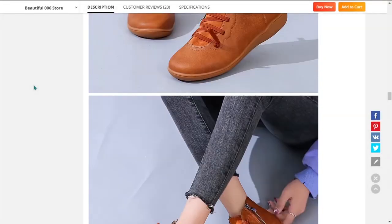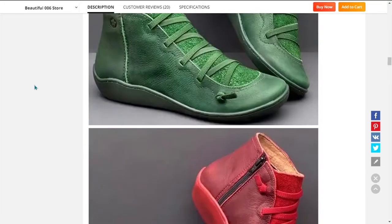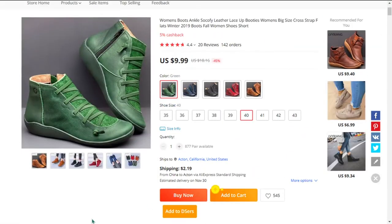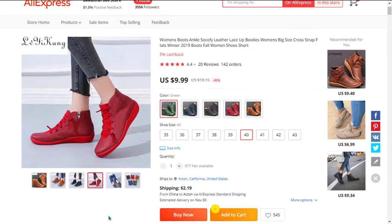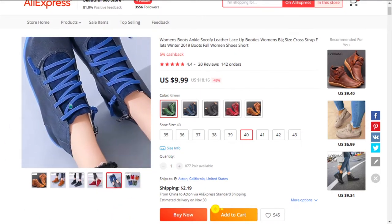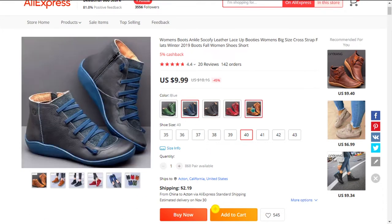Our next products are the comfortable arch support boots. These luxury boots are lightweight and comfortable, and will adapt perfectly to your feet. The arch support increases stability while you walk. It falls under the fashion shoes niche market. We also think it has a broad market base, and this item is a high perceived value and it'll give you a good profit margin. It's a proven seller on AliExpress with many many orders.